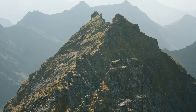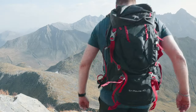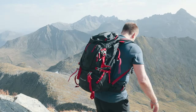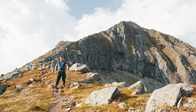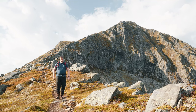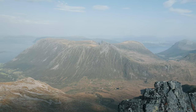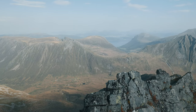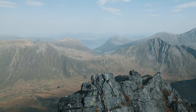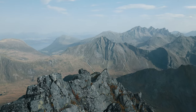As we begin our descent, we carry with us the memories of this incredible journey. The hike to Ovasthinden is more than just a physical challenge — it's an opportunity to reconnect with nature and find solace in its embrace. Thank you for joining me on this hike to Ovasthinden. Happy hiking.